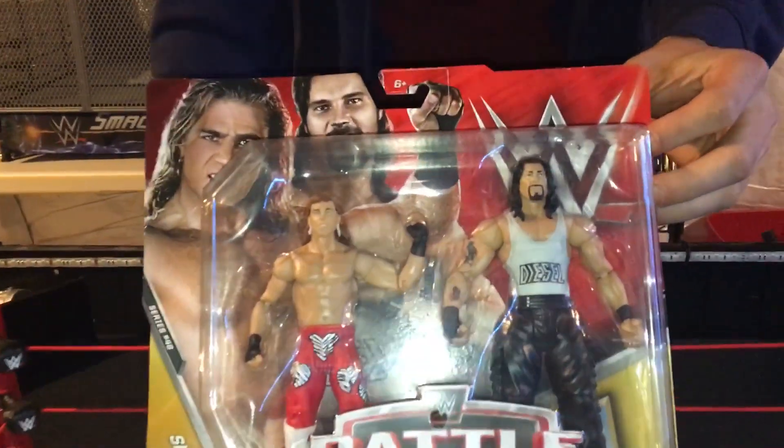Welcome to the WrestleCave. I am SuperJay, your action figure extraordinaire on YouTube. This time, bringing to you guys a cool action figure unboxing. As you can see, WWE Battle Pack Series number 48 is here.